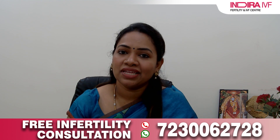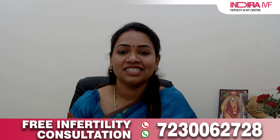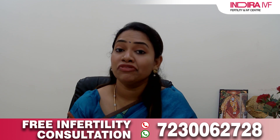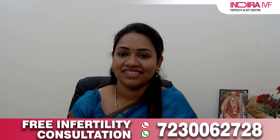Some of you might be undergoing an IVF cycle and will be familiar with the terminologies of blastocyst culture and laser-assisted hatching. Let me explain these in detail, but before that I'll explain how fertilization occurs normally.